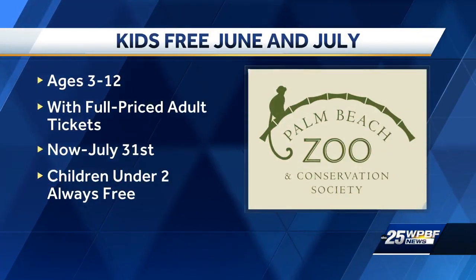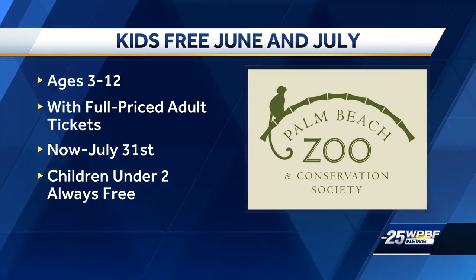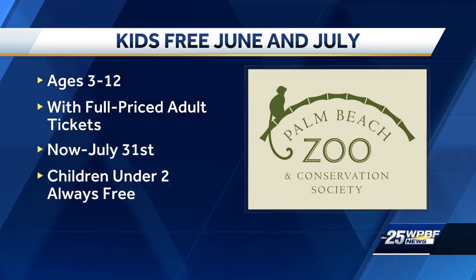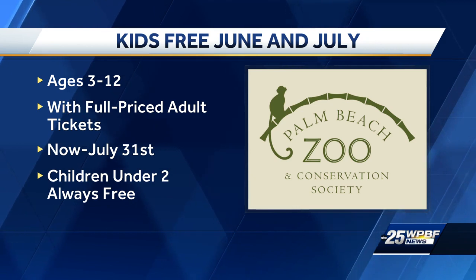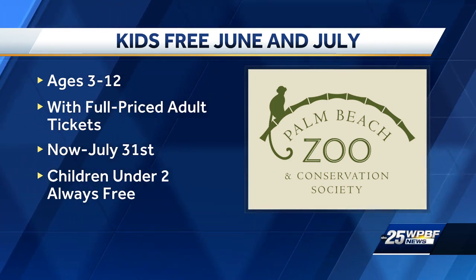I lost it for a second. That's okay. Tell us about the program this summer. So we are excited to bring back our kids free promotion for the entire month of June and July, which is our best deal of the year by far. It allows for two free kids for every full paid adult or senior admission.